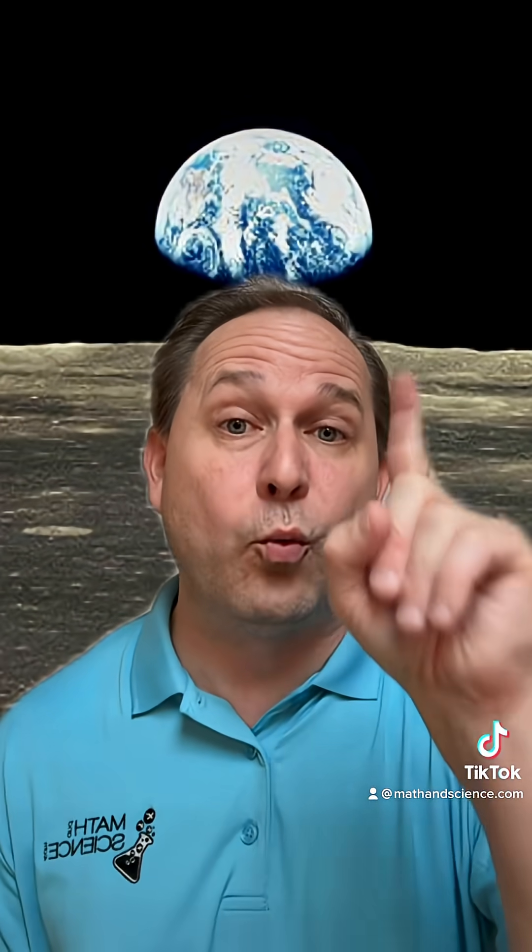Of course, I'm rounding a little bit. Here's an image of the Earth taken from the orbit of a spacecraft around the moon, and a light beam can go around the entire planet Earth seven times in one second.